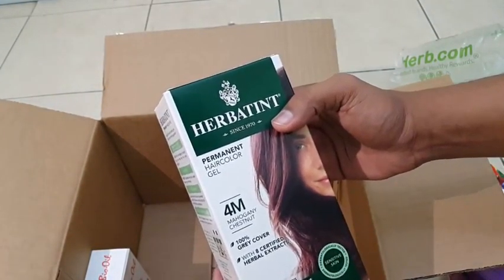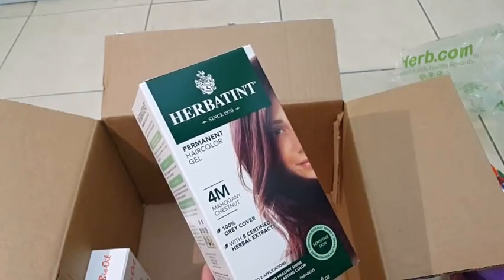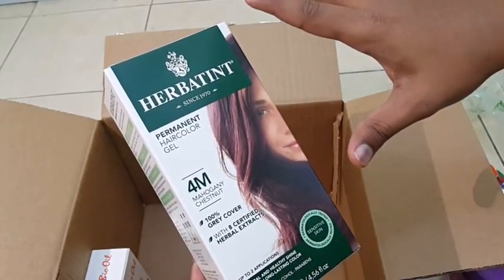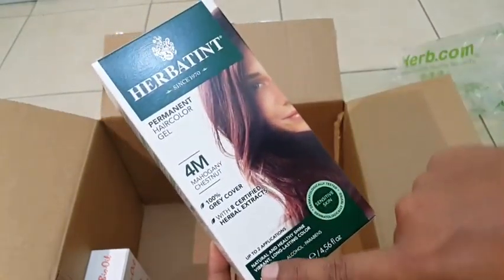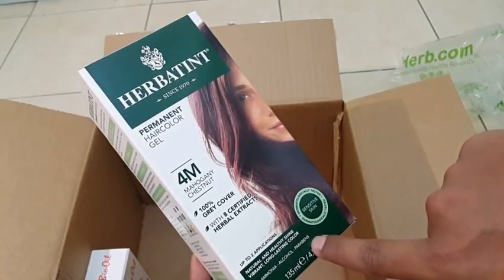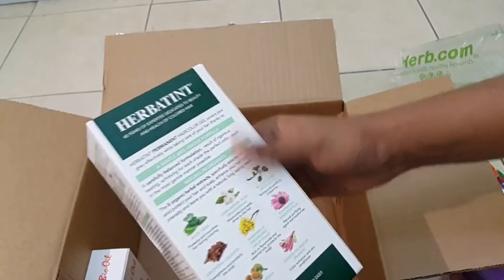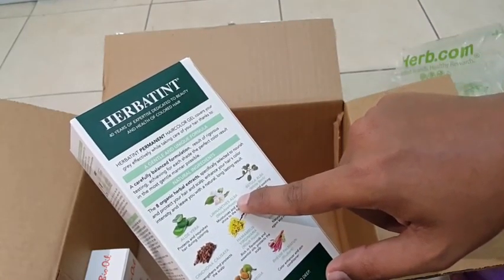This is a hair color — mahogany chestnut 4M. It gives 100% gray coverage, up to two applications. No ammonia, no alcohol, no parabens — good for sensitive skin. It has natural ingredients like aloe vera inside.